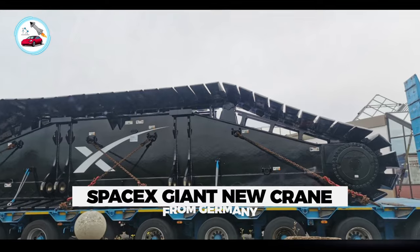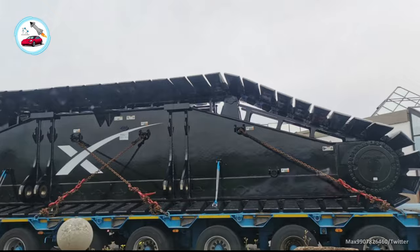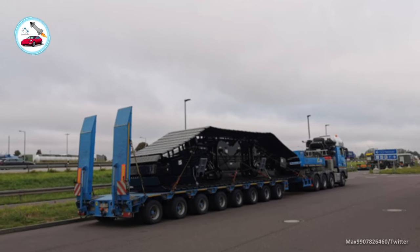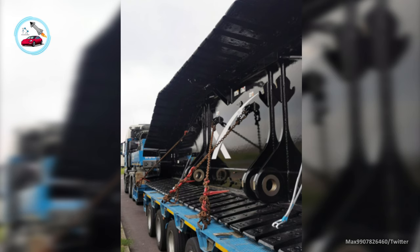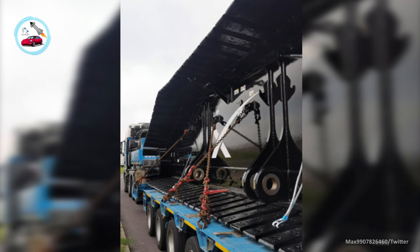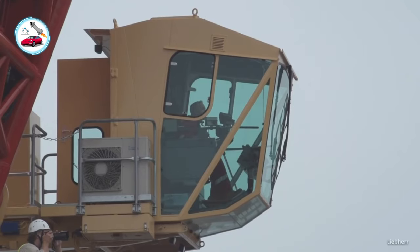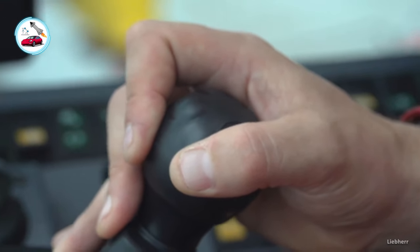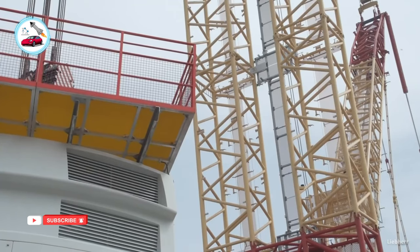A Twitter user spotted an odd piece of machinery heading down the German Autobahn highway this week. The machinery had the chain wheels of a large crane with a SpaceX logo on it. It seemed to be heading from Austria to a port in either Hamburg, Germany, or Rotterdam in the Netherlands. SpaceX CEO Elon Musk later seemingly confirmed the purchase, tweeting: 'our new crane.'